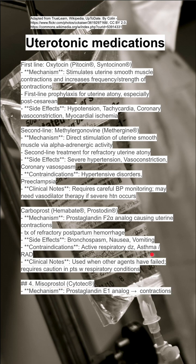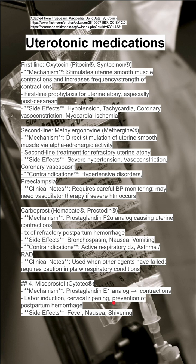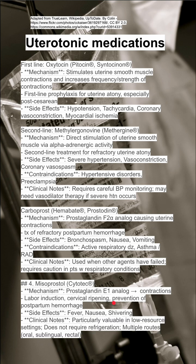Lastly is misoprostol, another prostaglandin, also called Cytotec. The mechanism is a prostaglandin E1 analog, which leads to contractions. It's used for labor induction, cervical ripening, and prevention of postpartum hemorrhage. Side effects include fever, nausea, and shivering.